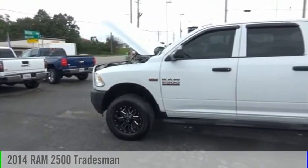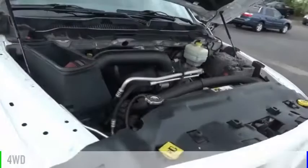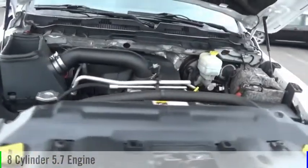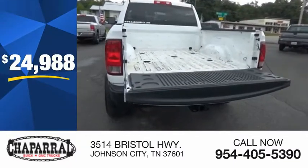We are pleased to show you the 2014 2500. This vehicle is powered by a four-wheel drive, eight-cylinder, 5.7-liter engine, and is priced below $25,000.